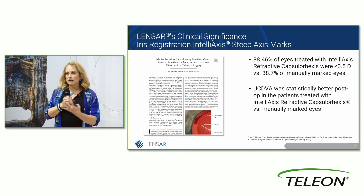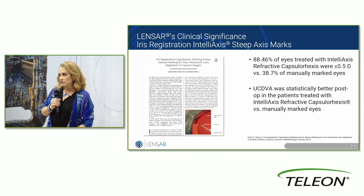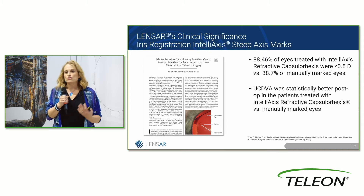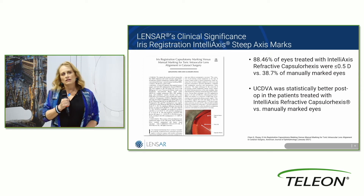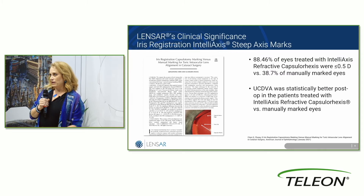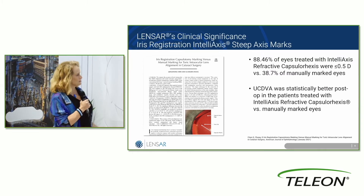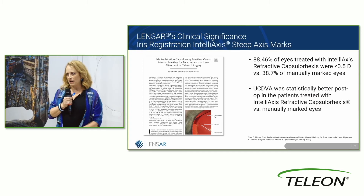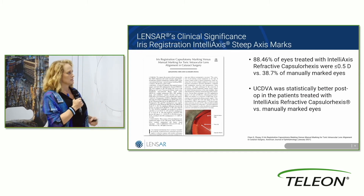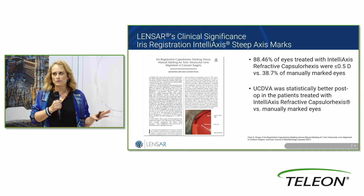Manually marking eyes was stressful for me — I had to have patients cooperate, it wasn't a pleasant experience in the preoperative area just before they go into the OR, where you want them calm. It took time away from everything else I want to concentrate on during surgery. So that's no longer necessary. Because it's so accurate, uncorrected distance visual acuity was significantly better in those patients.